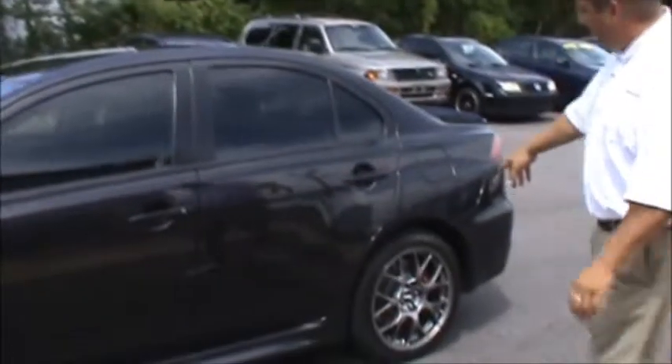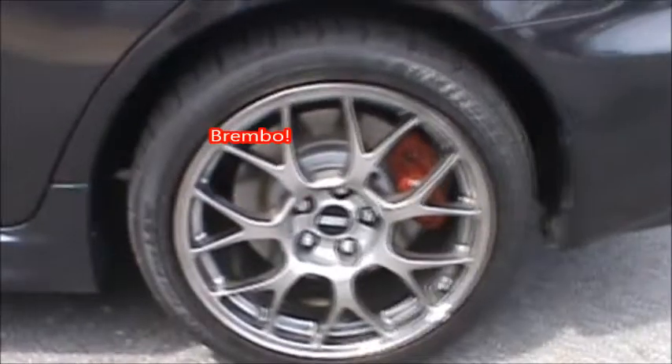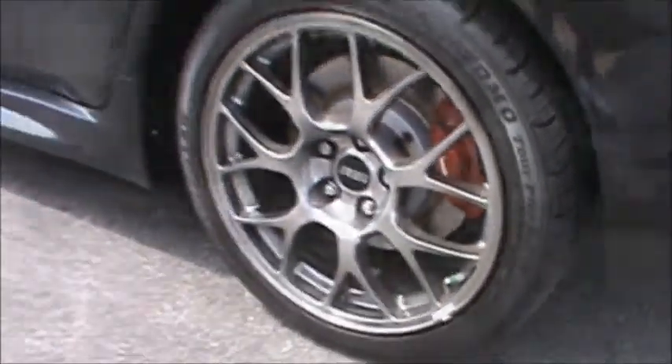But as you can see, this car's been well taken care of. Somebody's put some VBS rims on it. You can see the Bimbro brakes under there. The discs are in great shape.